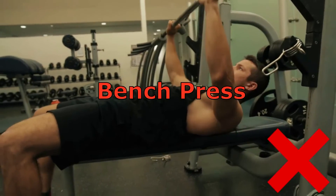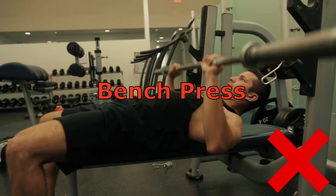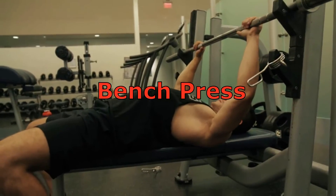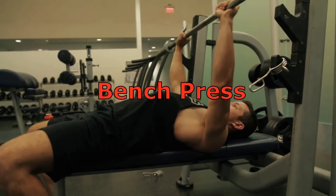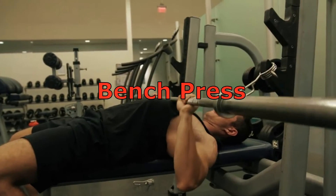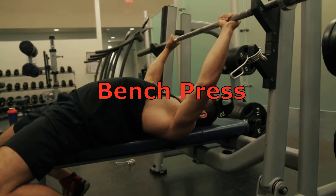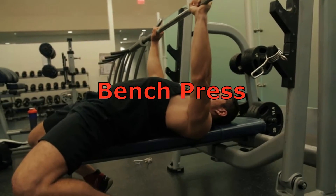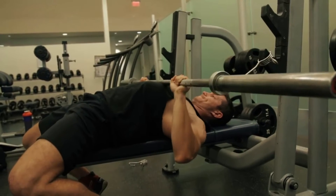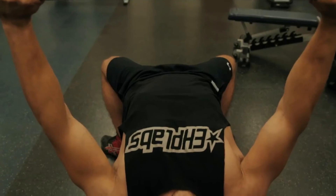Bench Press. The classic barbell bench press is like the squat for the chest. This is hands down the best mass building exercise for the chest. The most common mistake people make when performing a chest press is flaring out their elbows. Your elbows should only go about 45 degrees out from the body during the movement. Keeping the elbows in this position not only reduces the risk of rotator cuff injuries, but spares the shoulders from taking over the movement. Concentrate on squeezing the chest to explode the weight up.